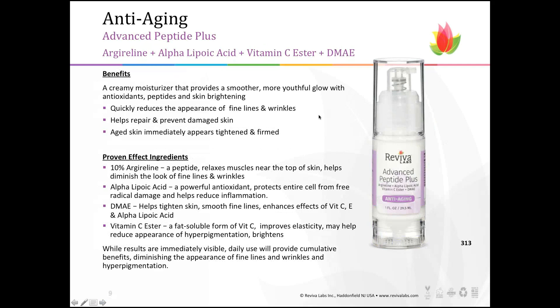Peptides are naturally occurring amino acids — the building blocks of protein — so you never want to be in short supply of them. We provide topical peptides that work in conjunction with moisturizing and binding ingredients like hyaluronic acid to stimulate cell growth and repair. Also in the anti-aging collection is the Advanced Peptide Plus. We could not pack more into this cream. It pumps out in an easy-to-use measured amount and helps reduce fine lines, repair and prevent damage, while the skin immediately looks tightened.